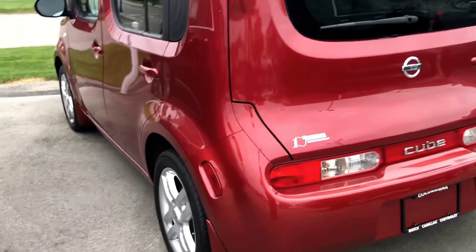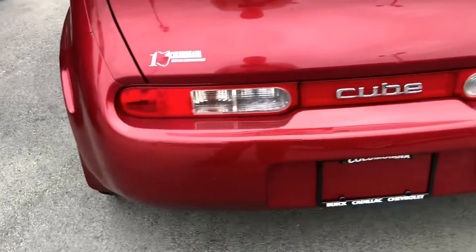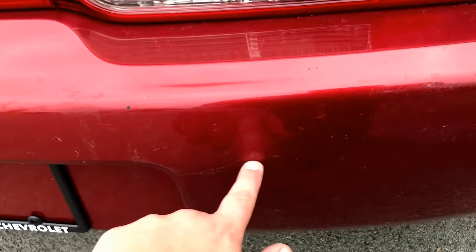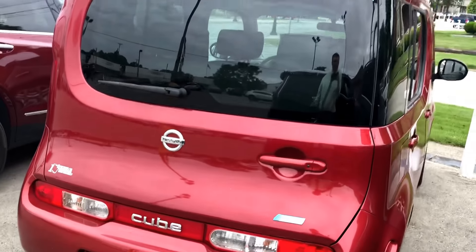It's certainly a different shape. I don't think I've ever seen one of these here on our lot used before, so this is kind of interesting for me. There are a little bit of some scratches here on the bumper next to the license plate and an indentation.